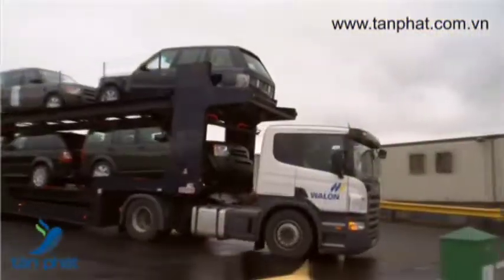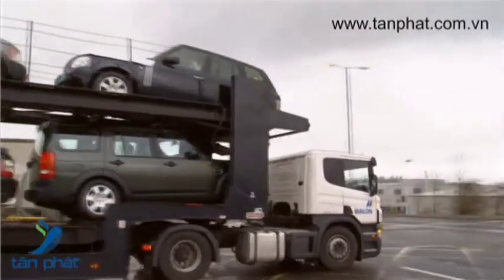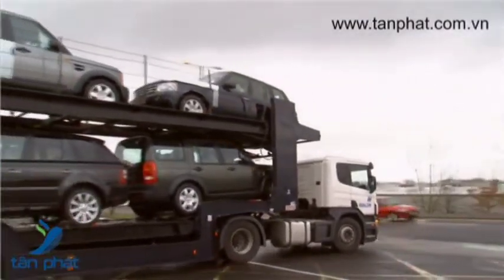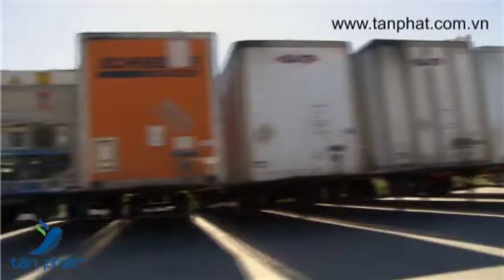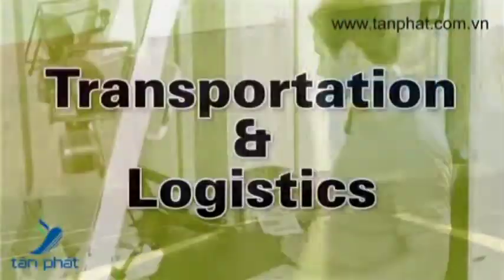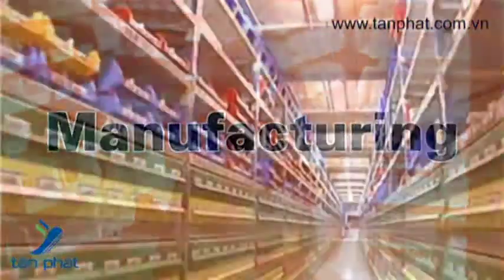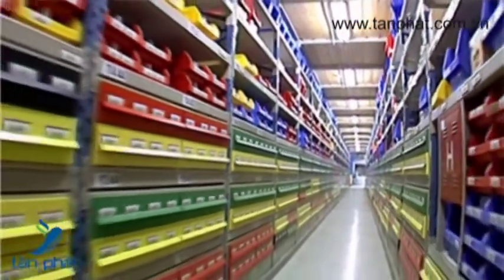Now apply UHF smart labels directly to large items or pallets anywhere, even outside, to streamline logistics with track and trace systems. Start by tagging cases, pallets, or large items on the spot. Or, enable closed-loop asset or inventory tagging and tracking within your manufacturing facility.